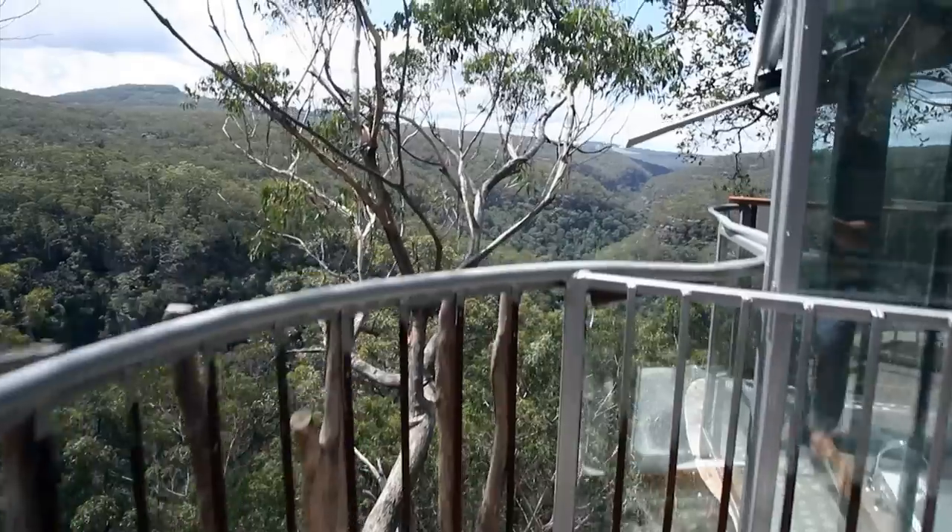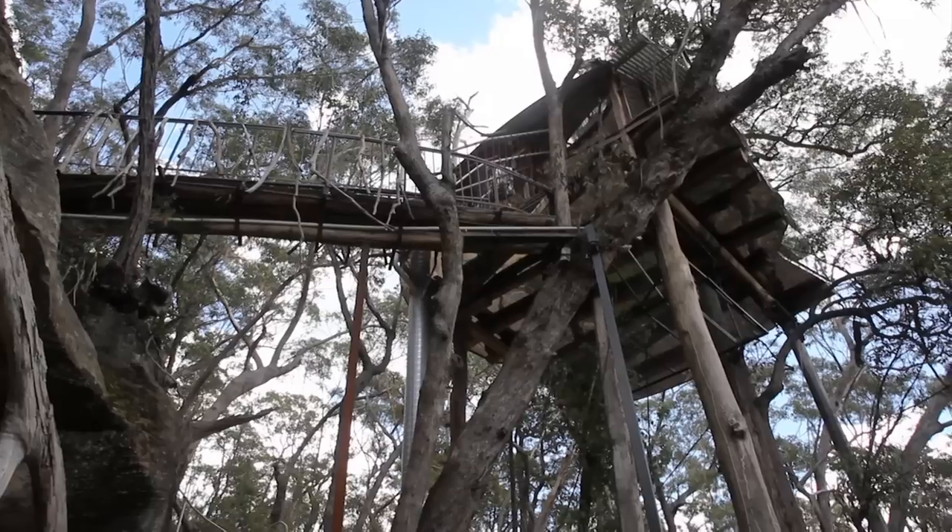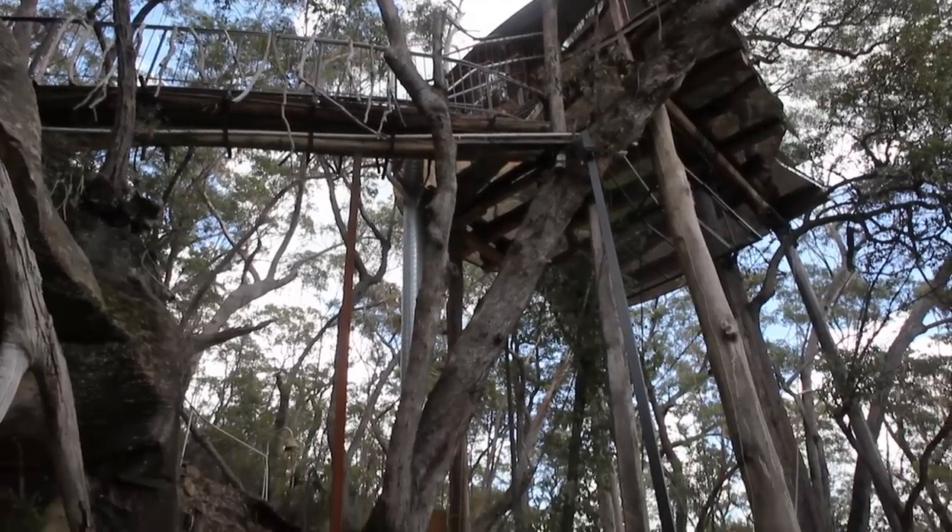Lots of people want to know how high we are. On the corner near the spa, we're about 35 feet off the ground. But if you took a leap off the veranda, you could leap for about 60 feet.